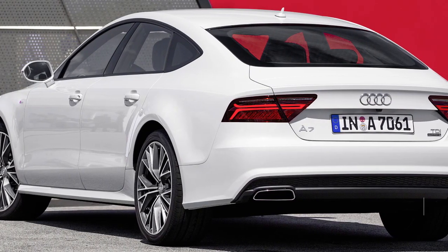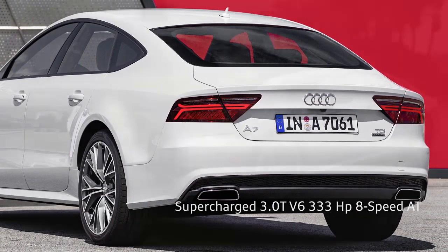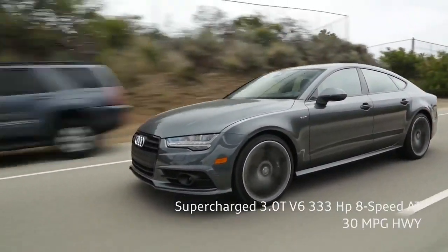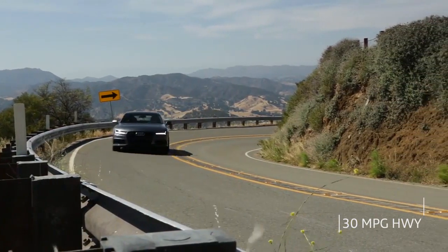The A7 3.0T is the gas-powered A7. It uses a supercharged 3-liter V6 with 333 horsepower for strong performance and highway gas mileage of up to 30 miles per gallon. The gas engine is also paired with an 8-speed automatic. Both models come standard with all-wheel drive.